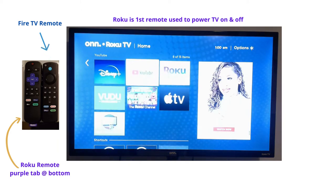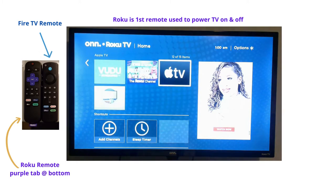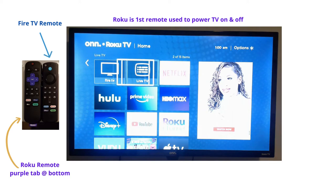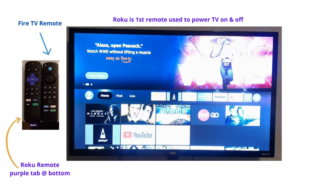They pretty much work the same. You have YouTube here, Disney Plus, Hulu — all this stuff you can sign in to. But the main thing: here you have your Fire TV, so you can use the Fire Stick at that point.